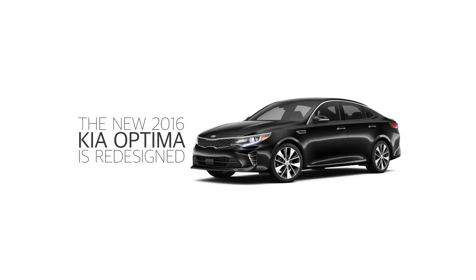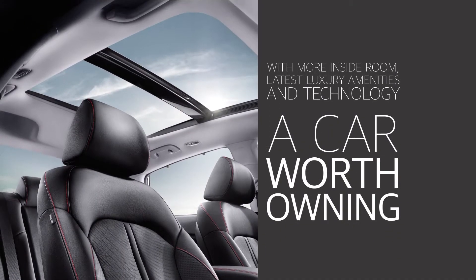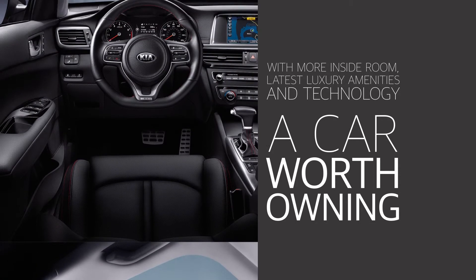Discover the next generation in a new 2016 Kia Optima at Cavanaugh Kia. This new Optima is redesigned from front to back with an exterior that can't be ignored. Now with more inside room, the latest luxury amenities and technology, this mid-sized sedan is truly a car worth owning.